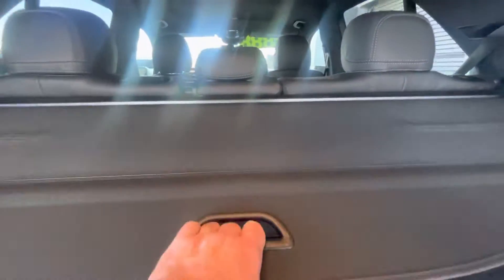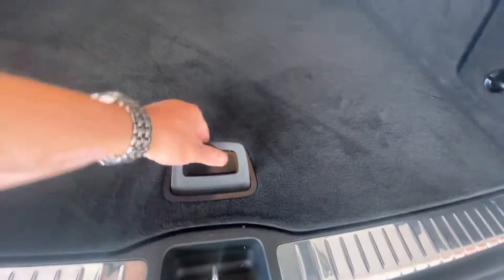Rear cargo cover, second row seats fold down, and you do have a spare tire under there.